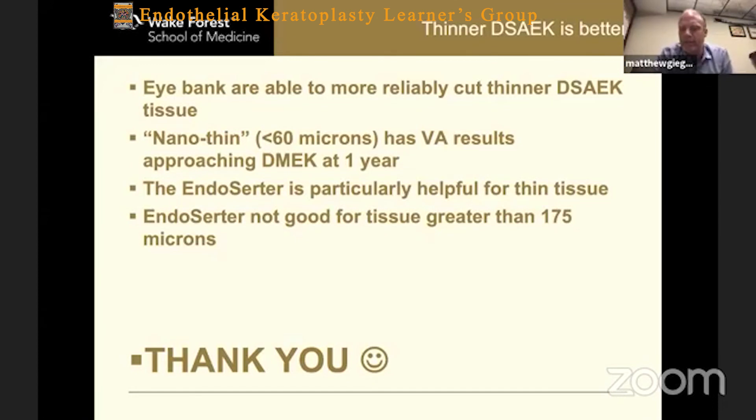I think with some of the other insertion methods, the thin tissue is particularly more difficult to insert at times because it less wants to spring open. I really like having the Endoserter for thin tissue. The data on thin tissue now shows that at one year, the visual acuities approach that of DMEK. There are people pushing the envelope on when they might do DMEK surgery, and I think DSAEK still has a role for those because that thin tissue can get really comparable results. The Endoserter doesn't work very well for thick tissue.